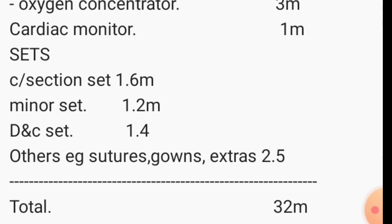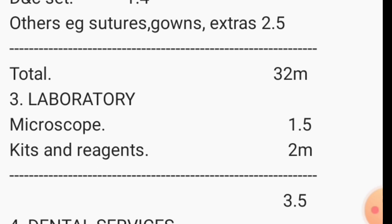For the laboratory, the most important item is a microscope which goes for around 1.5 million shillings, and kits and reagents at 2 million. This is a simple lab — for extra services like hematology or serology, you can send patients out to bigger labs like Lancet Lab to get those tests done and bring back results. A simple lab will take you around 3.5 million shillings.